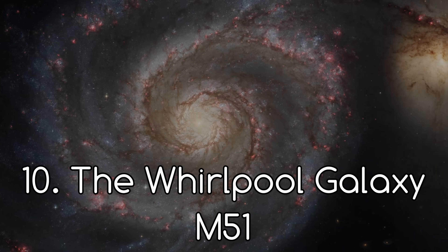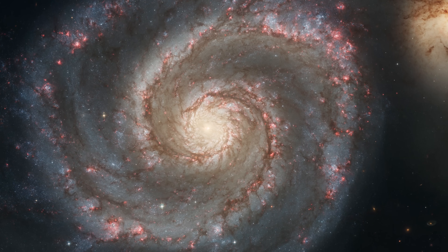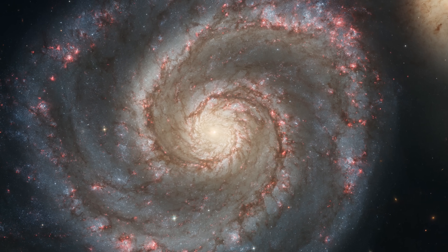Number 10. M51, the Whirlpool Galaxy. This was also featured in the galaxies video, so I'll leave a link in the description if you want to know more about that too.